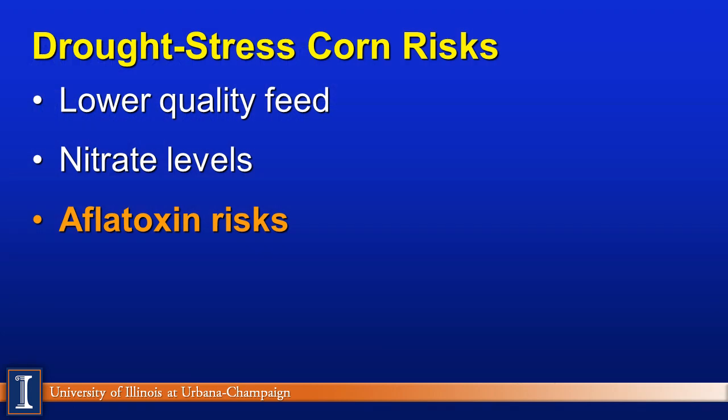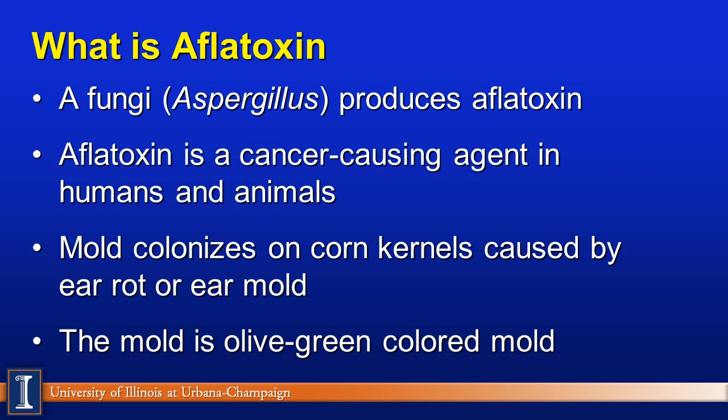These have been the three major concerns with drought-stressed corn here in the U.S.: low quality feed, nitrates, and now the new risk is the appearance of aflatoxin. Aflatoxin is a fungi from the aspergillus group that produces aflatoxin. The real problem is aflatoxin is a cancer-causing agent, both in humans and animals. It comes from a mold that colonizes on the corn kernel, caused by ear rot or ear mold, which opens up the ear for that risk to grow.